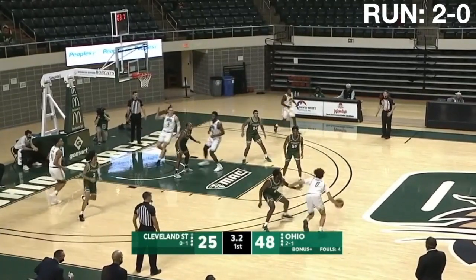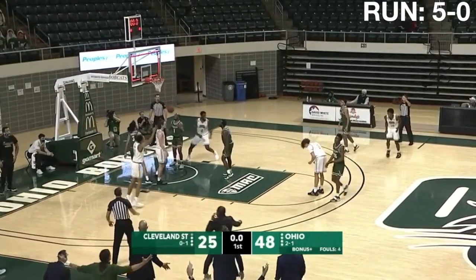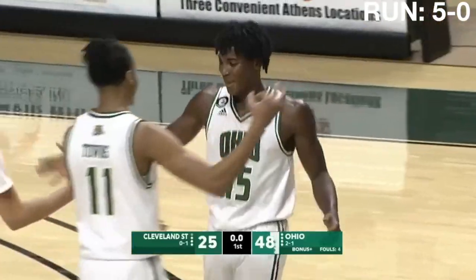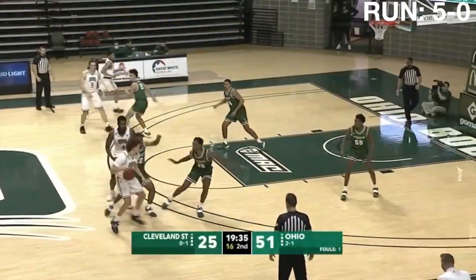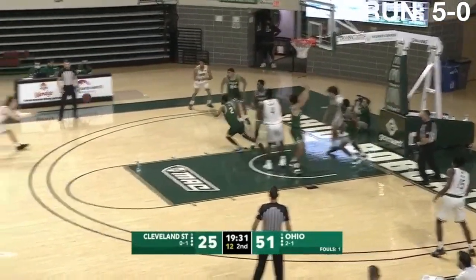Preston with five, Preston with four, with three. The look to McDay for the end-of-the-half three. Oh my goodness. And that shows you how the first half has gone for Ohio.